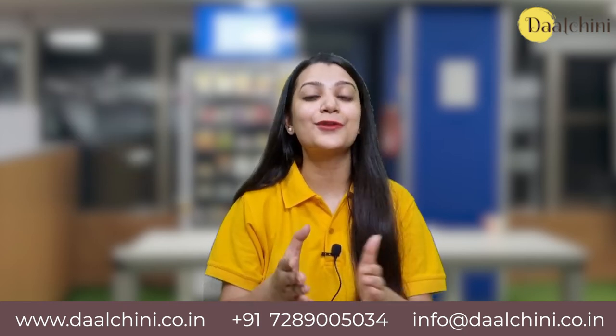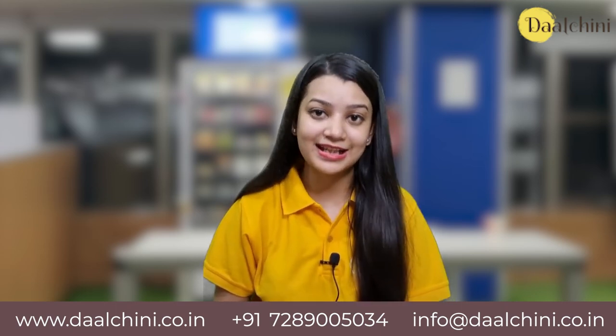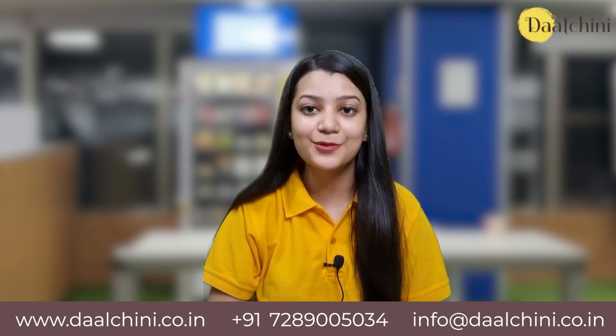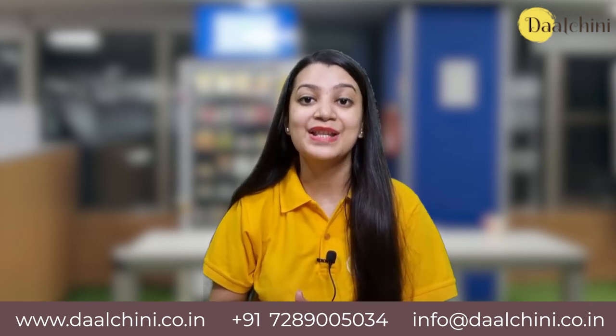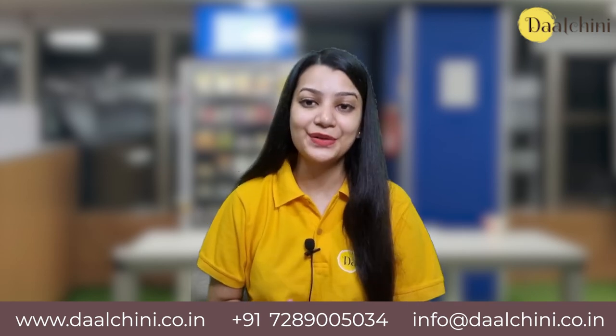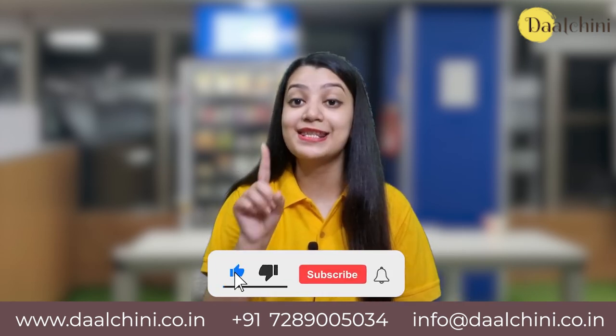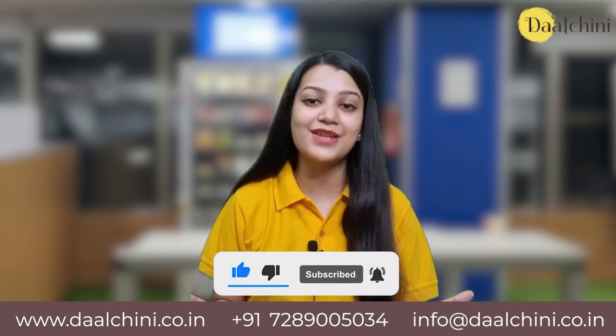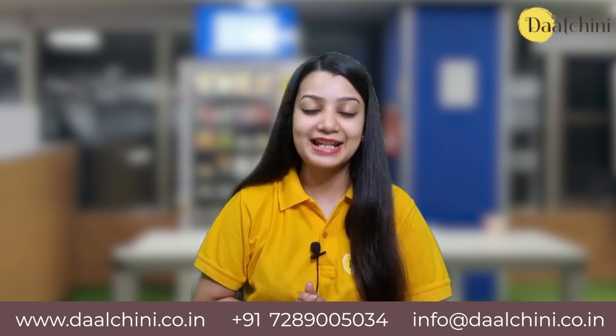Smart vending machines are the future of the ever-expanding retail and F&B space, and you should not waste any more time grabbing your piece of the trade. So reach out to us today. I hope you liked the video. Subscribe to our channel, hit the like button, and press the bell icon to never miss an update whenever we upload a new video. Thank you.